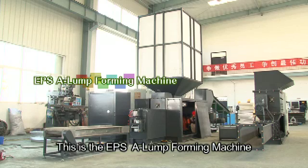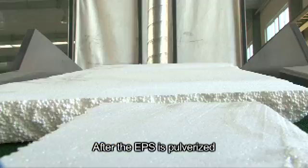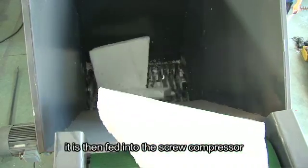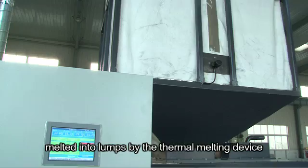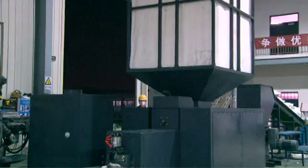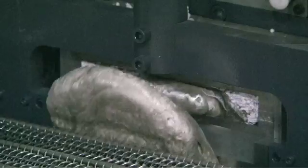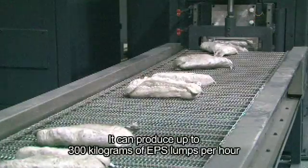This is the EPS A-lump forming machine. After the EPS is pulverized, it is then fed into the screw compressor, and melted into lumps by the thermal melting device, which is at the other end of the machine. It can produce up to 300kg of EPS lumps per hour.